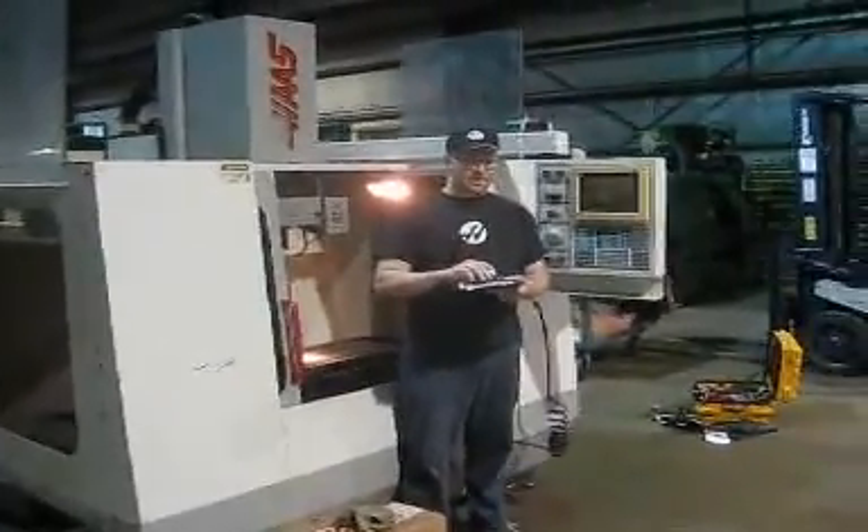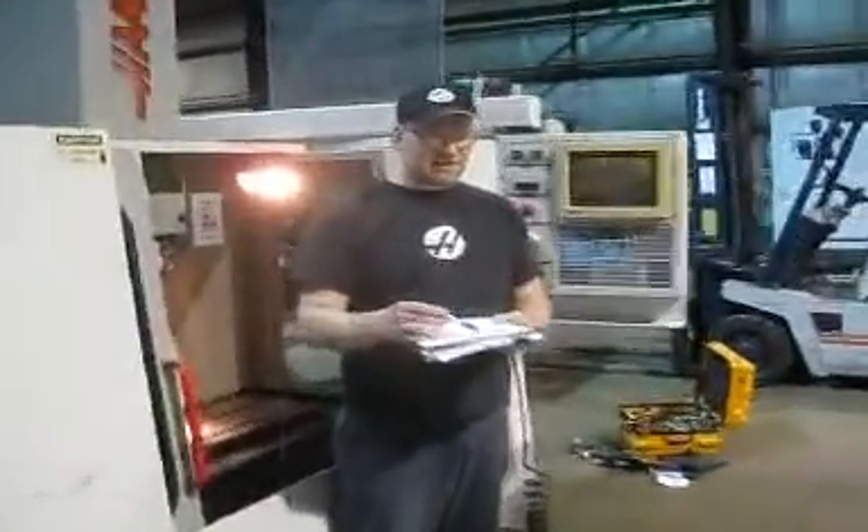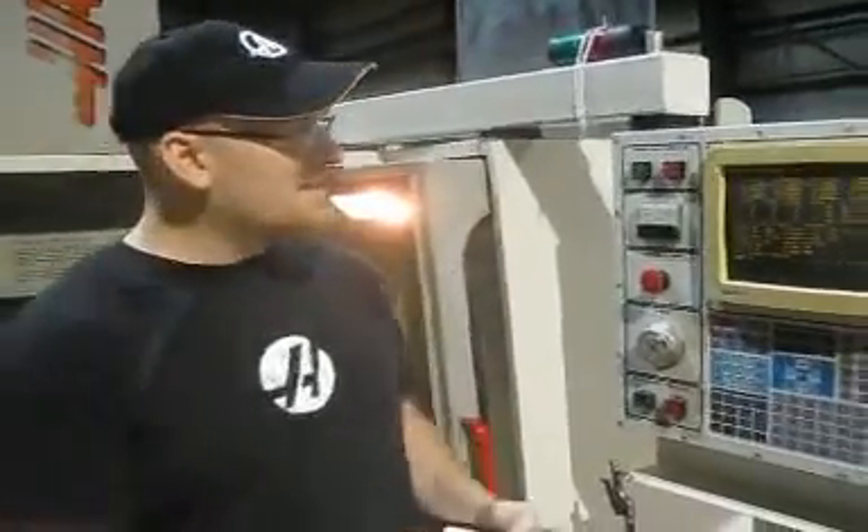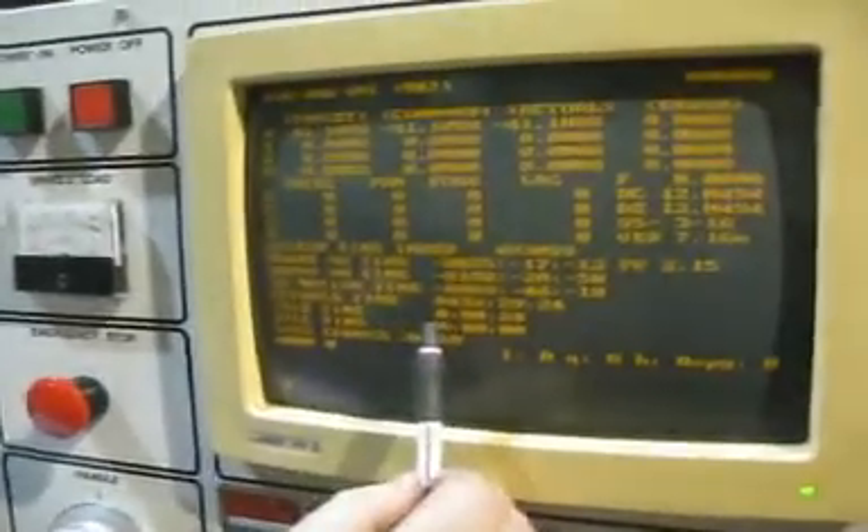Hi, my name is Doug. Today we are looking at a Haas VF2. The serial number on this machine is 4781. It was manufactured 4 of 1995. It has version 7.16N software. The spindle time on this machine is 9,432-2924. It has 38,169 tool changes.